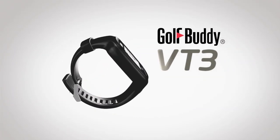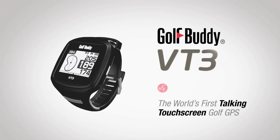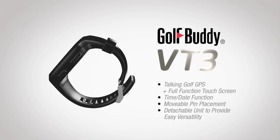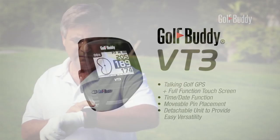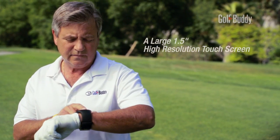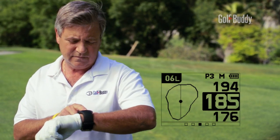Introducing Golf Buddy VT3 — the world's first talking touchscreen golf GPS equipped with multi-functionality. The stunning Golf Buddy VT3 features a large 1.5-inch high-resolution touchscreen, boasting easy functionality and crisp images of the front, center, and back of the green.